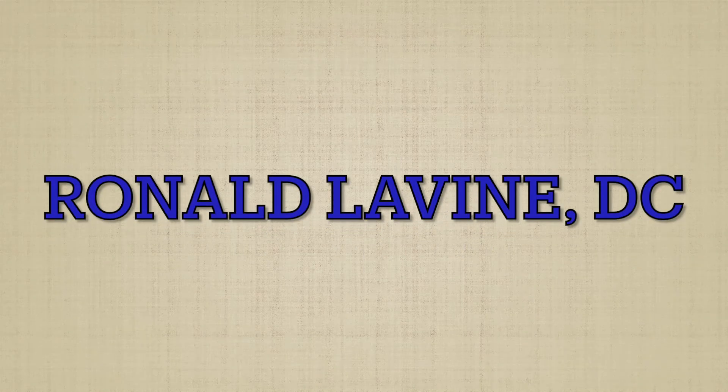This is Dr. Ronald Levine. As a doctor of chiropractic, many of my patients turn to me for simple solutions to the problems of everyday living.